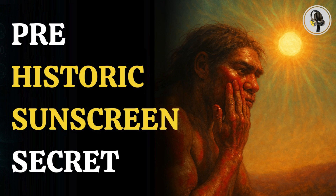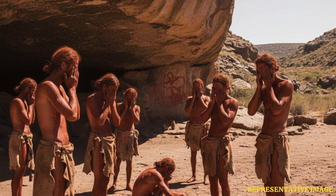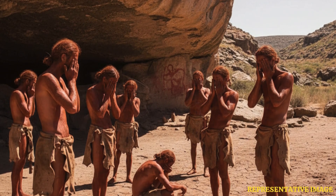Welcome to the We On podcast, where we explore fascinating stories and ideas from various fields. In this episode, we dive into humanity's ancient sunscreen secret 40,000 years ago. Our ancestors used ochre, tailored clothing, and shelters to survive deadly cosmic radiation — survival tactics that Neanderthals may have lacked.